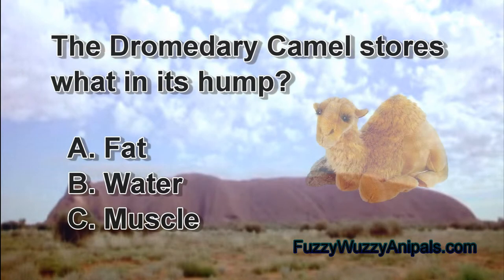The dromedary camel stores what in its hump? A: fat, B: water, C: muscle.